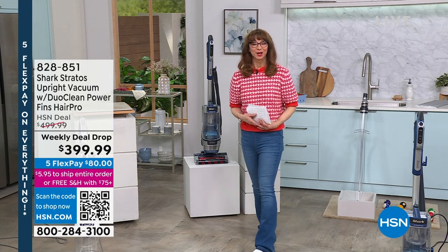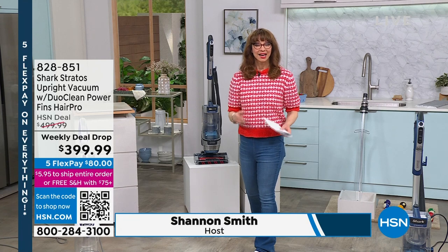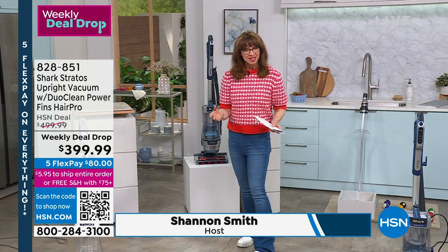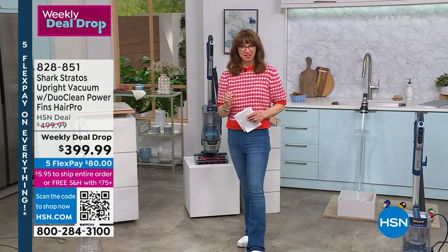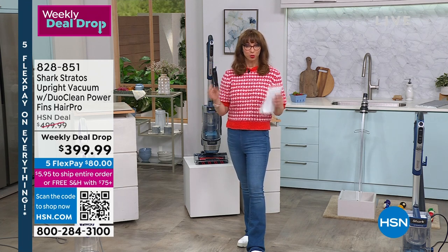Almost a thousand gone in this hour alone, and when I say going, going, gone, the colors — or the flavors rather — are selling out. Let's just talk about technology for a moment, and if we've got some videotape to illustrate this, that would be great.